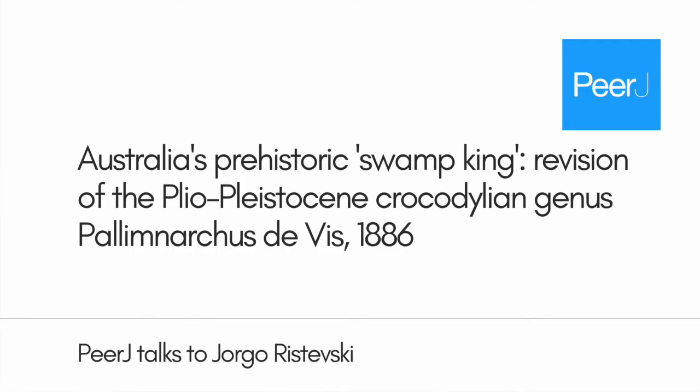My name is Jorgo Ristevski. I'm a PhD student at the University of Queensland in Brisbane, Australia. I am supervised by Dr. Steven Salisbury and Dr. Gilbert Price at the University of Queensland, which are my co-authors on this paper.